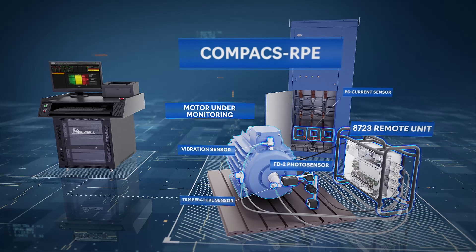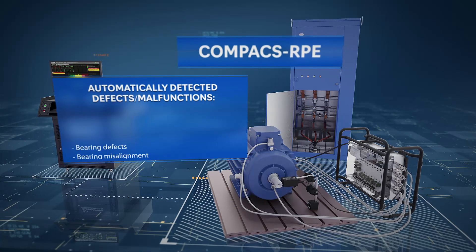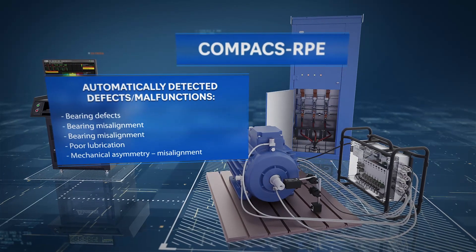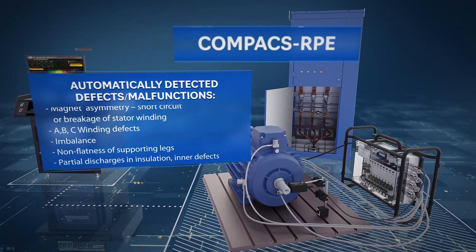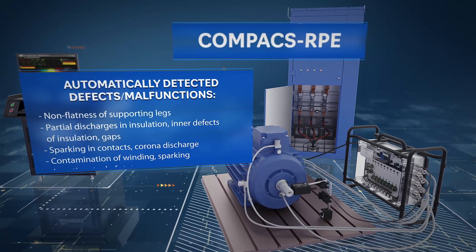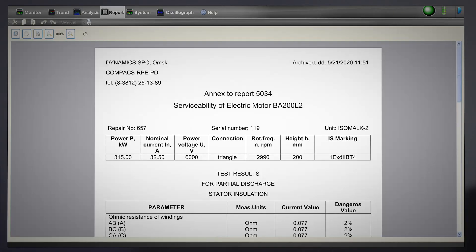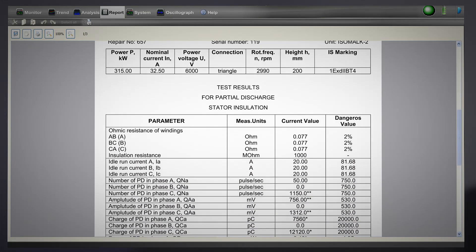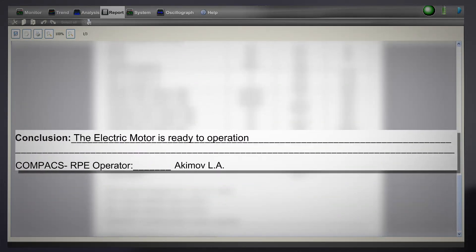The COMPACTS RPE bench system for diagnostics of electric motors is designed for automatic condition monitoring of high voltage and low voltage electric motors after they are manufactured, during their acceptance test, and before and after maintenance. The COMPACTS RPE has an inbuilt expert system which automatically detects all mechanical and electrical defects in electric motors. Upon receiving the test results, the system prints out a report covering all relevant technical parameters of the motor and recommendations on further motor operation.